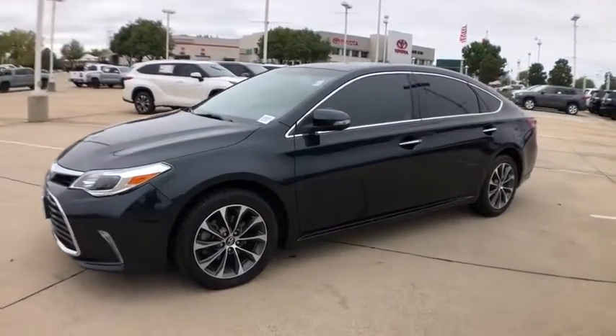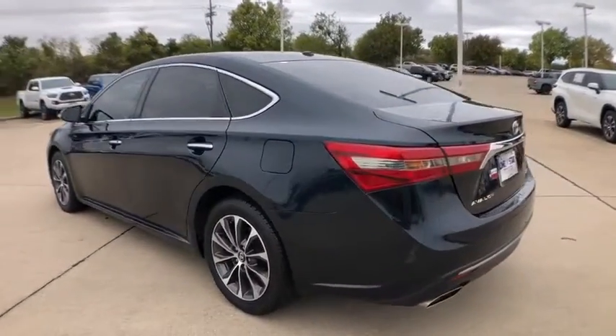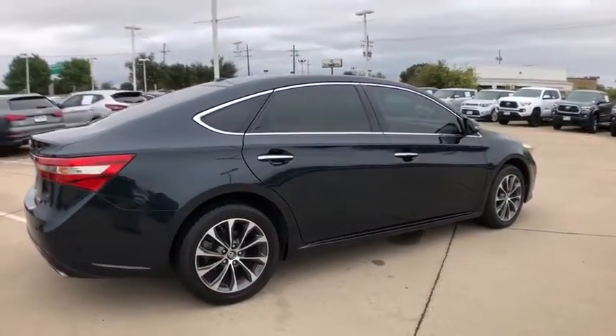Looking for the right vehicle? Check out the 2016 Toyota Avalon — a solid performer with standard V6 power, lots of interior space, and a reputation for reliability. This vehicle has less than 60,000 miles.